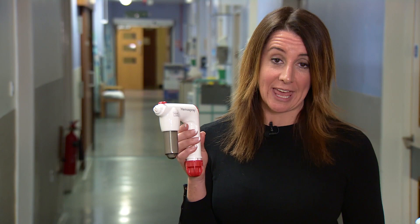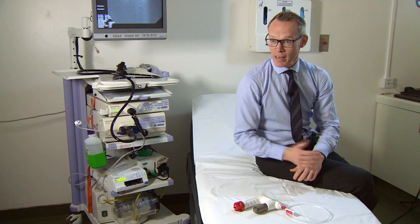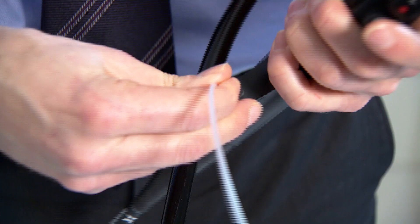Dr. Martin James was an early adopter of Hemospray. He has used it across a range of indications — the first time was on the day of release. He was performing a pseudocyst drainage which was complicated by an arterial bleed. Standard therapy was not successful, and the patient was treated with Hemospray over the bleeding point, achieving successful haemostasis.